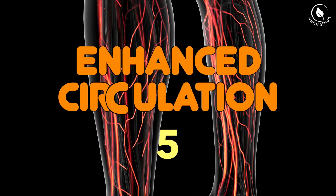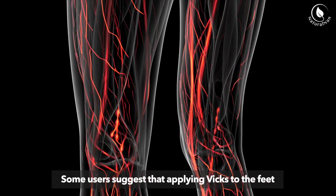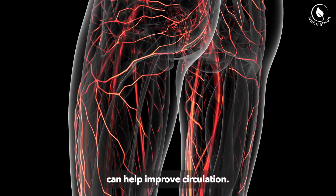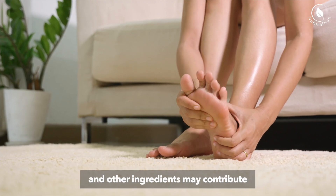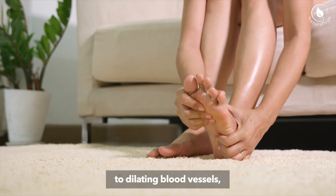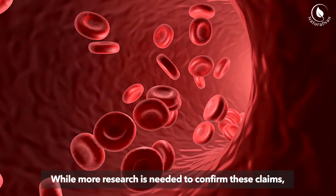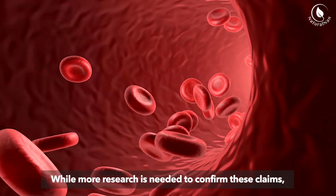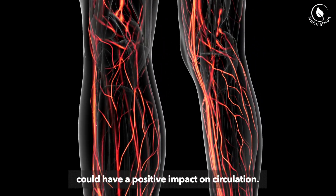5. Enhanced Circulation. Some users suggest that applying Vicks to the feet can help improve circulation. The warming sensation from the menthol and other ingredients may contribute to dilating blood vessels, potentially enhancing blood flow. While more research is needed to confirm these claims, the anecdotal evidence suggests that Vicks could have a positive impact on circulation.